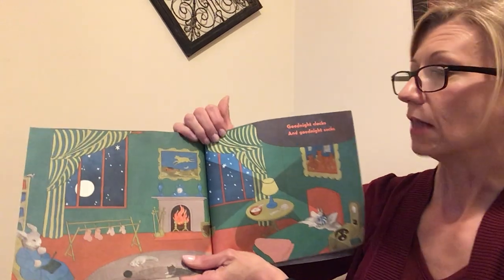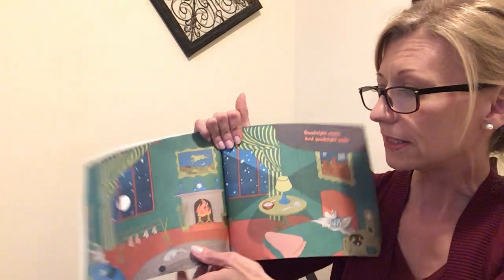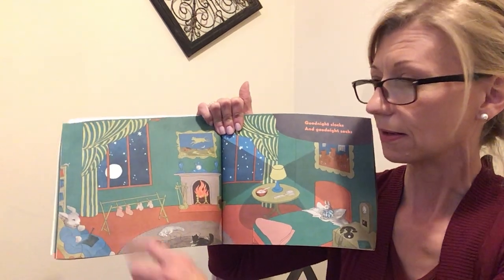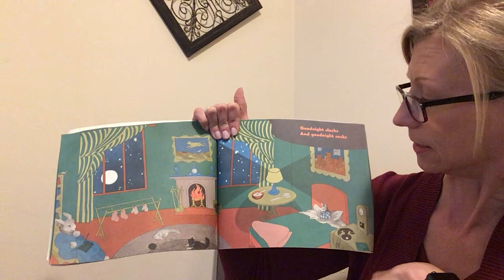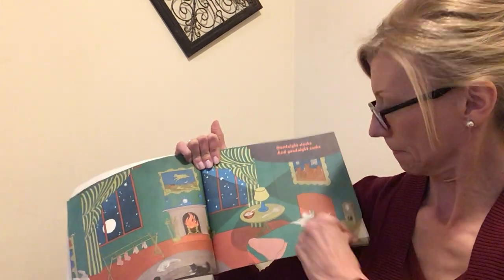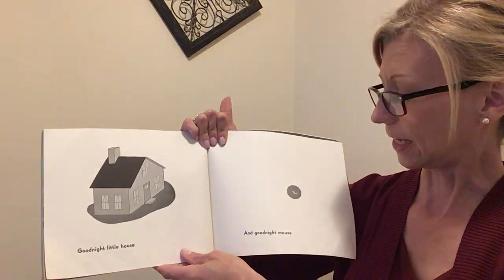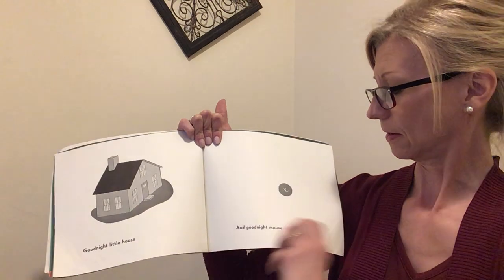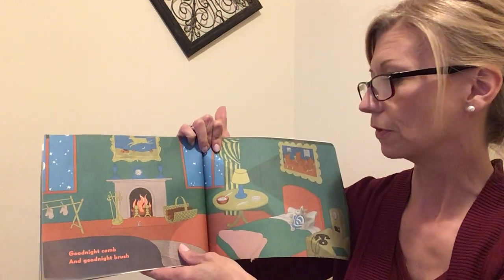Goodnight clocks. And goodnight socks. Where are the socks? Socks — there's the socks right there. They're hanging next to the mittens. And the clock. Goodnight little house. Goodnight little mouse. Goodnight comb. Goodnight brush.